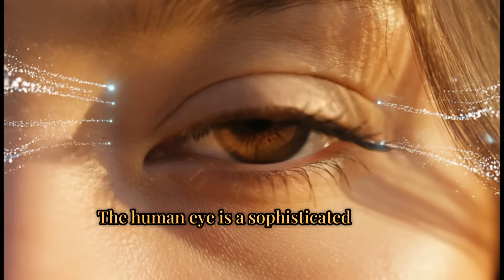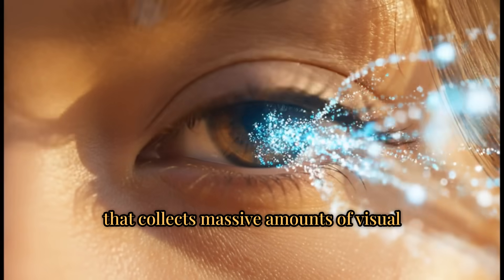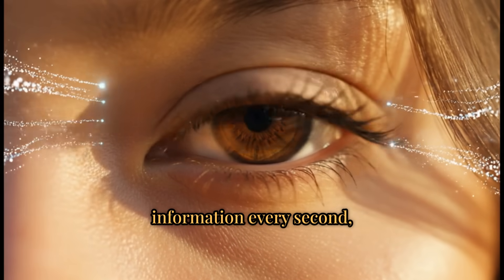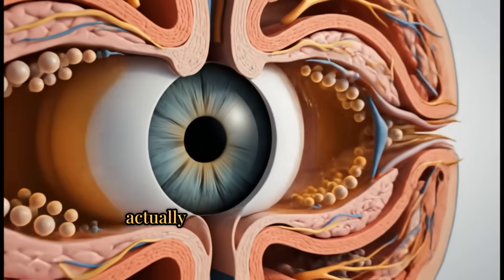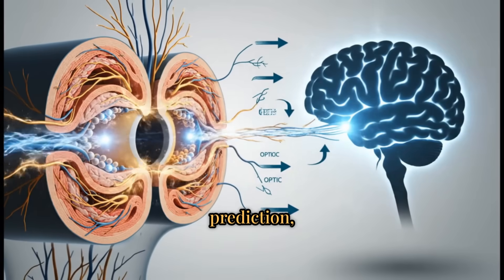The human eye is a sophisticated sensor that collects massive amounts of visual information every second. But much of what we perceive is actually constructed by the brain through interpretation, prediction.